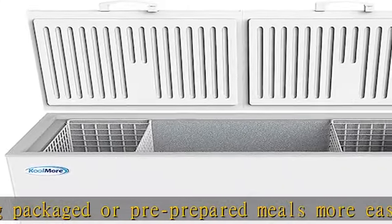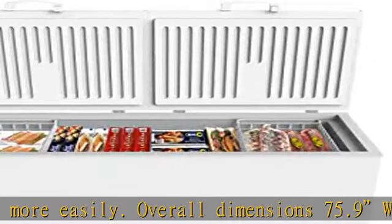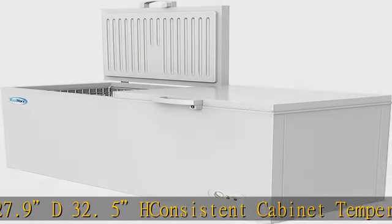Lockable lid design: two lids offering a great way to protect meats, steaks, or off-limits frozen goods from guests or staff members. We added a heavy-duty built-in lock with key to prevent tampering or unauthorized access.